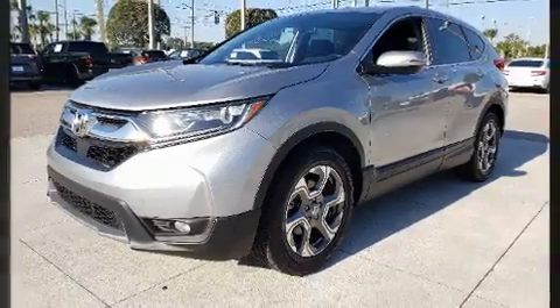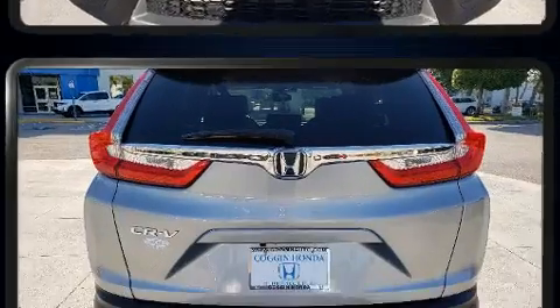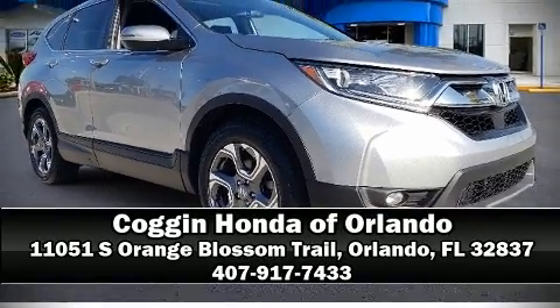The certification process includes an exhaustive 150-point inspection. We have a skilled and knowledgeable sales staff with many years of experience satisfying our customers' needs. Stop in and take a test drive.